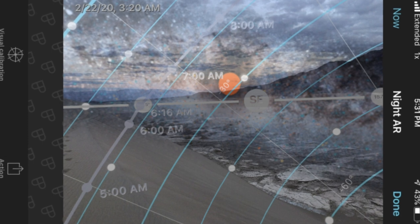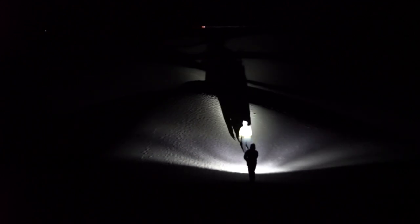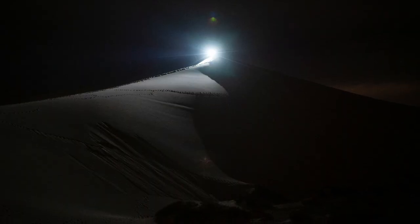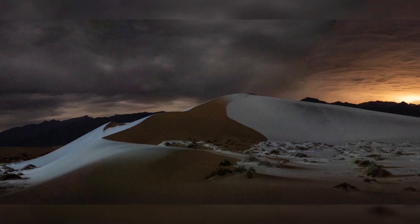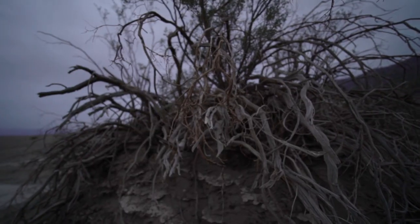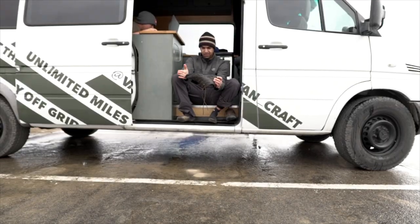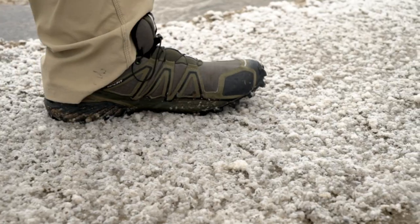After scouting out the dunes we headed back to the van to get some rest. The forecast for the night was not looking good but we woke up at 1am anyways to see if we could get lucky with a break in the clouds. Once we made our way out there we had no such luck — in fact it started raining so we scurried back to the van as quickly as possible. On our way back we ran into a famous photographer, Timothy Walcott. I told him I planned to capture star reflections in the pools of Badwater Basin and he suggested it's an even better location for us to check out.